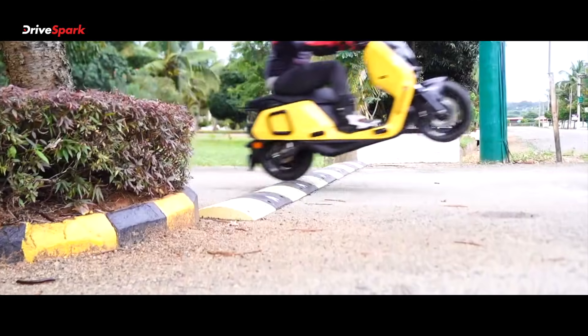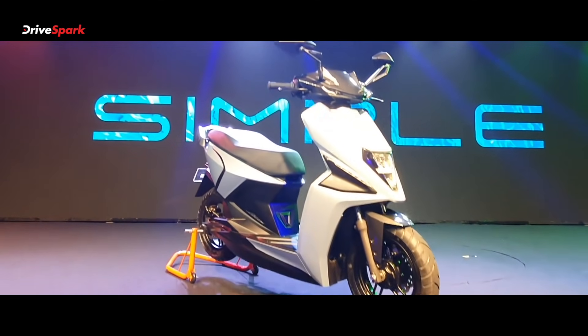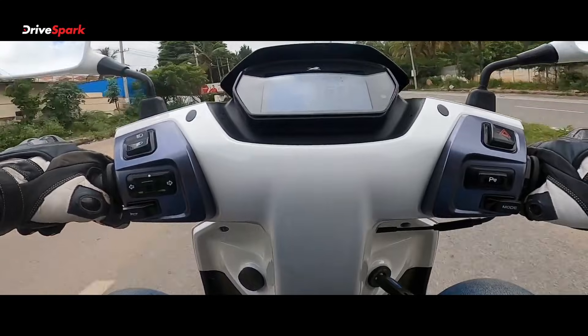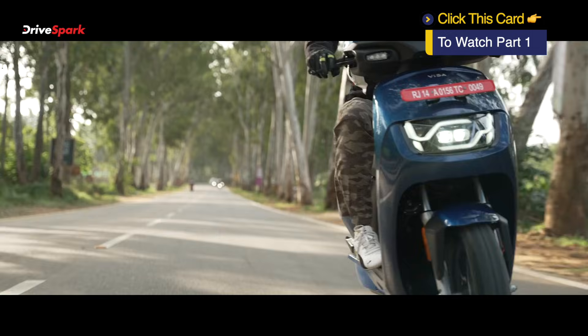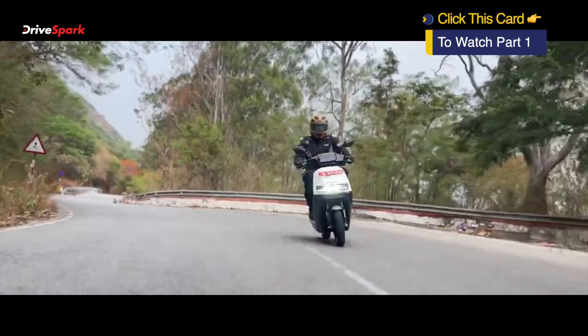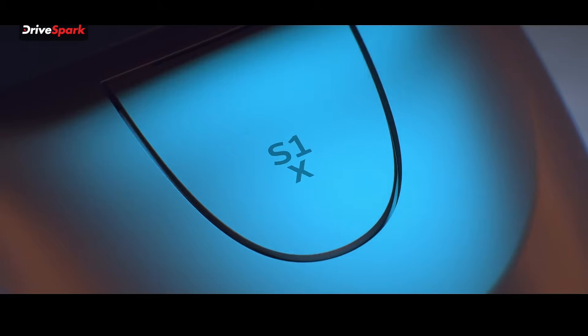Hi guys, welcome to Drive Spark. This is Part 2 of the electric scooters that you get in the Indian market. We got a very good response when we posted Part 1, so here is Part 2 — a list of some electric scooters available in the Indian market that are very nice.